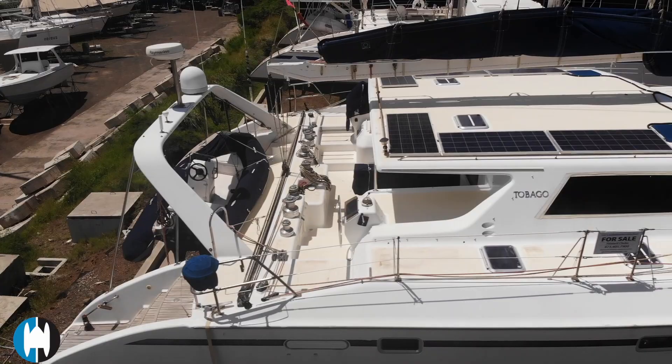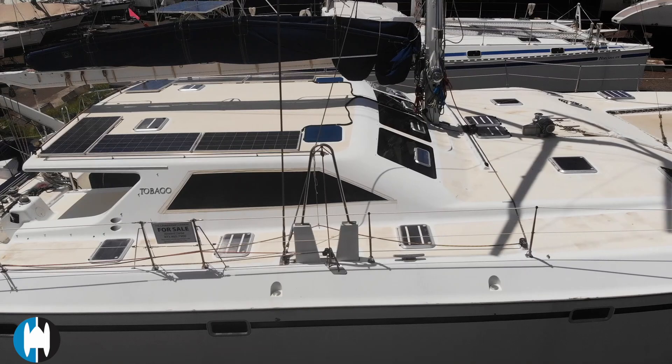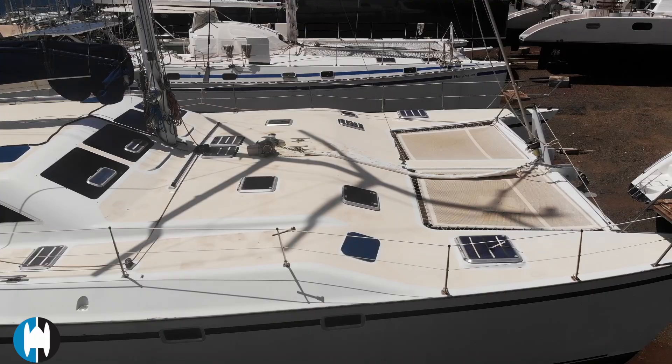Let's start off by having a little look at the outside. Tobago is a really nice-looking boat. She's got sleek hulls, she's got dagger boards, she's got low-profile keels, so she really is going to be quite nice through the water.